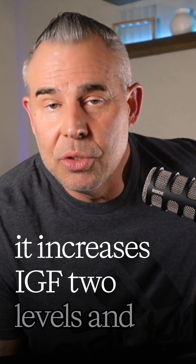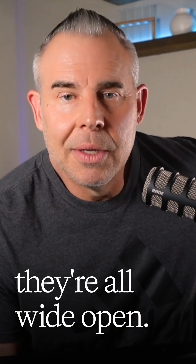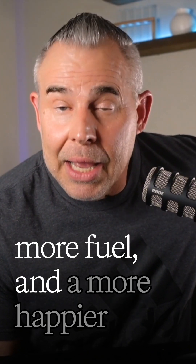It increases IGF-2 levels and boosts the number of doors — the IGF-1 receptors. Suddenly, more messengers, more doors, and they're all wide open. The result: blood sugar gets used, not wasted. Glucose goes into muscles instead of floating around in the bloodstream. You get better insulin sensitivity, more fuel, and a happier metabolic system.